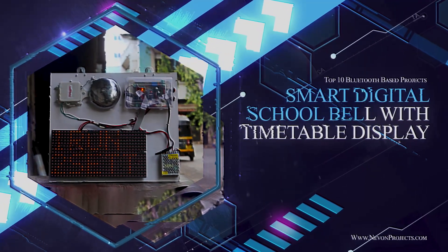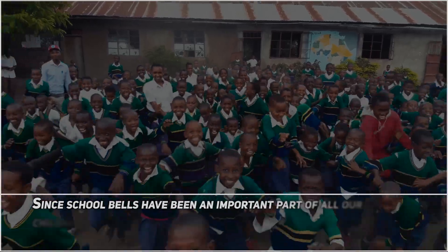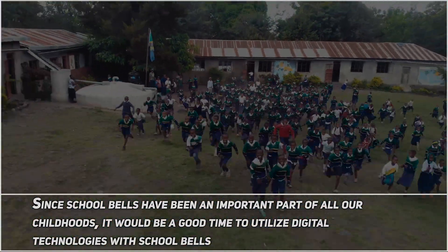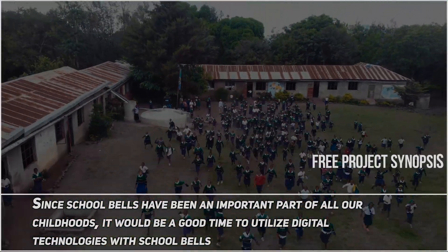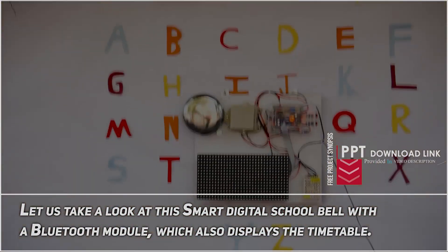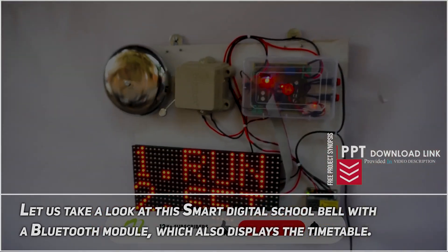Smart Digital School Bell with Timetable Display. Since school bells have been an important part of all of our childhoods, it would be a good time to utilize digital technologies with school bells. Let us take a look at this Smart Digital School Bell with a Bluetooth module, which also displays the timetable.